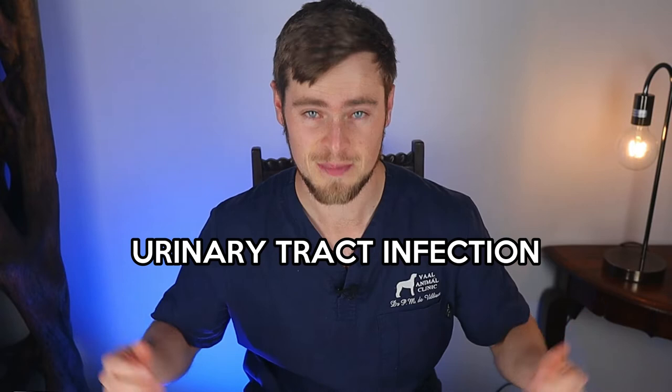You found your dog squatting and urinating more often than usual, with little bits of urine dribbling out at a time, sometimes even containing some specks of blood. Your dog seems uncomfortable and is likely in pain. Your dog may be suffering from a urinary tract infection. Watch this video to find out what that means and what you can do to help her.